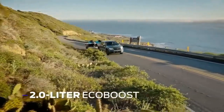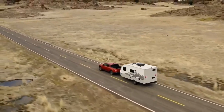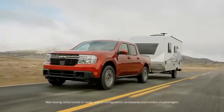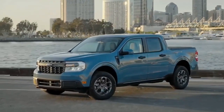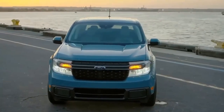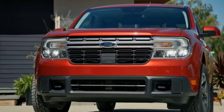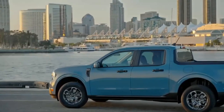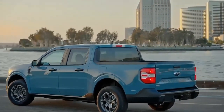Ford is eager to point out the Maverick is the first pickup in America with a standard hybrid powertrain. The base truck features a hybrid setup — a 2.5-liter four-cylinder and electric motor that combine for an output of 191 horsepower and 155 pound-feet of torque. Pairing it with a CVT automatic and front-wheel drive, Ford targeted 40 miles per gallon city and 500 miles of range, figures it actually exceeded with the Maverick's official EPA rating of 42 MPG city and 33 MPG highway.